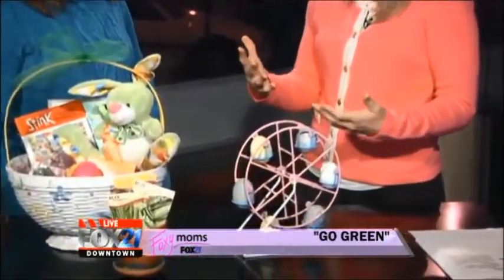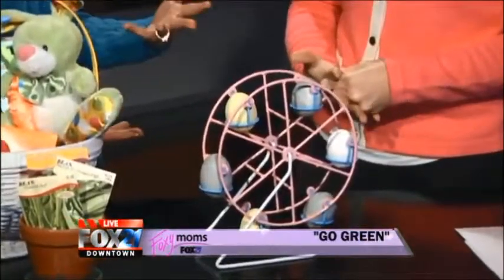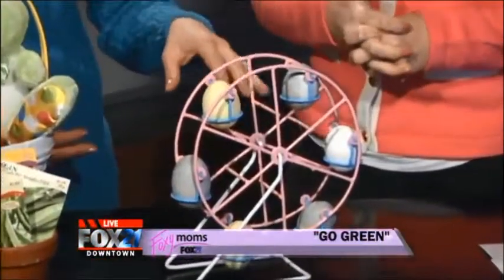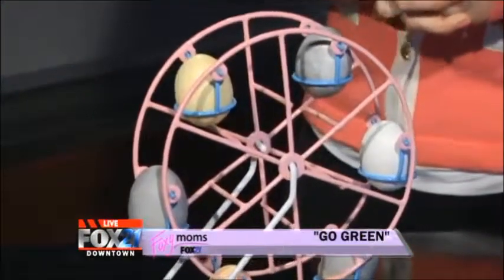We have the little egg wheel over here, and you're saying all of these have been dyed not using the typical kits that you would go grab in the grocery store, right? Right. So those kits come with synthetic food colorings, which are not good for the environment or us, but these have all been dyed with the juice of colorful produce found in the kitchen.